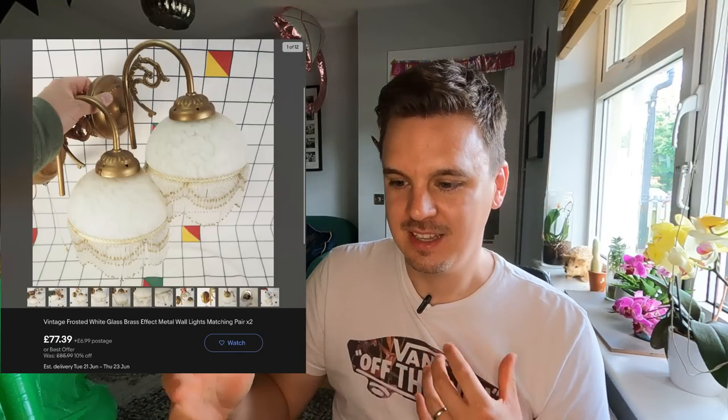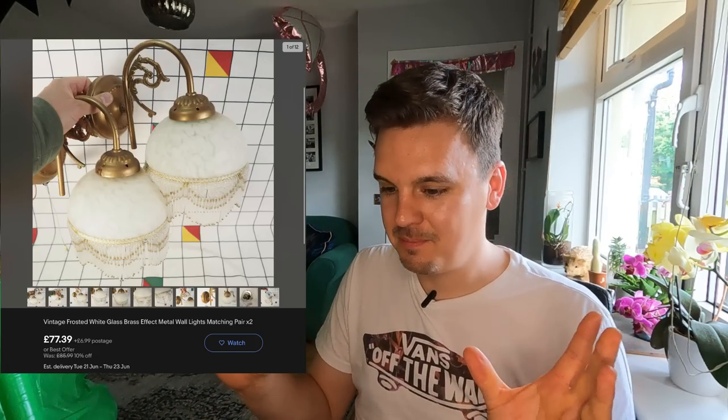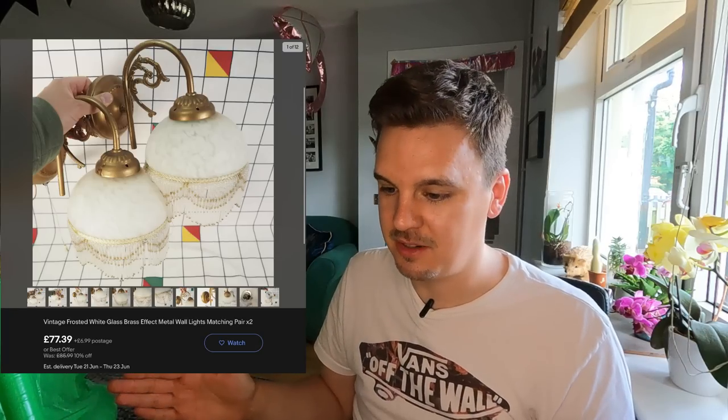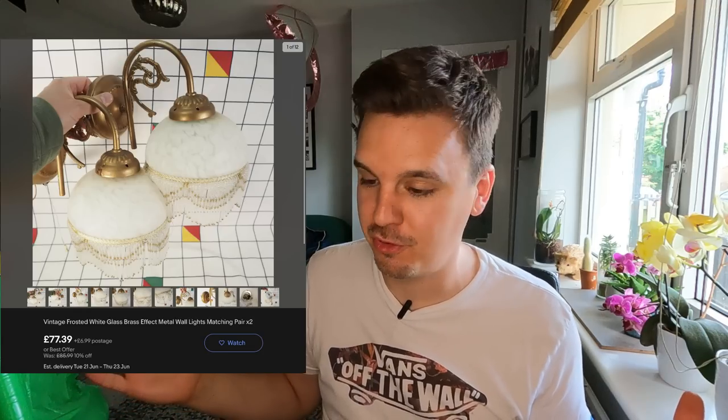The last unsold item is the lights — really hard to picture and a difficult listing to write because there's no brand, I wasn't sure of the style or what they were called, and they're listed as untested which doesn't help buyer confidence. I couldn't find the exact model online, on sold listings, Etsy or anywhere, so I've pictured them as best I can and listed at £85.99 — starting high so I can come down. They only owe me £4 each so in the first cycle I'm not worrying. I'll give it three months.